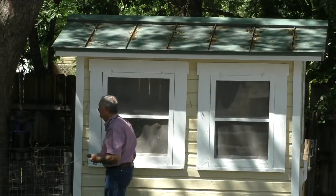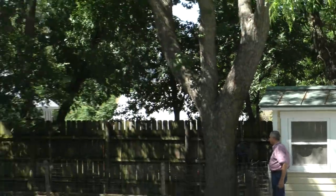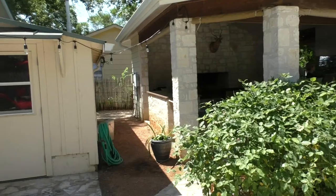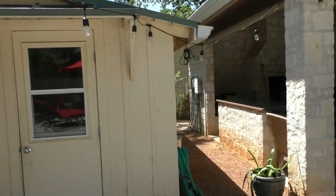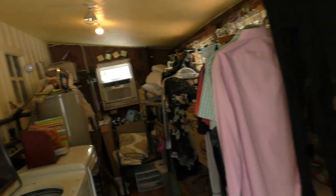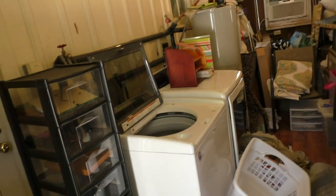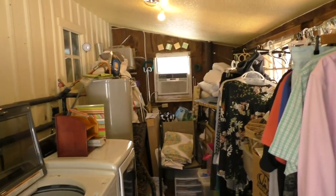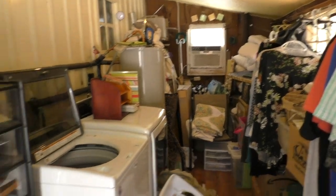There's some guy peeking in the shed back there. And this is the utility room off of the back of the shed. As a B&B, this would be good to have your linens and everything stored in here. As a house, it's a little impractical, but not horrible.